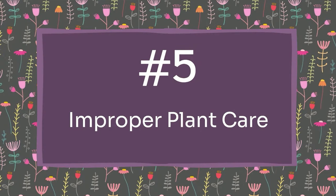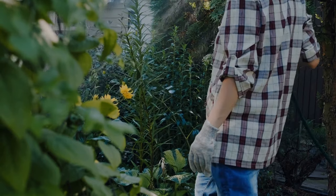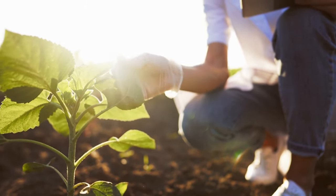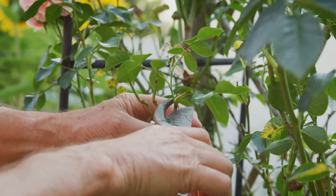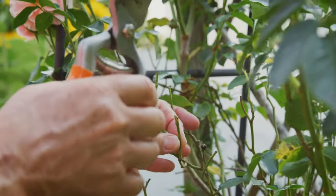Mistake number five is not actually caring for the plants that you do plant, and this goes hand in hand with the last mistake. Plants are living things and you have to take care of them, especially in the beginning when they're first planted — they'll need supplementary water and sometimes protection from the elements. Plants don't have feet, so they can't move around. If you put them somewhere too hot, don't give them enough water, or it's too sunny, they can't just walk away. While you can reduce maintenance by putting the right plant in the right place, there are still times you'll have to tend to them, and that's going to save you a lot of money and headaches.